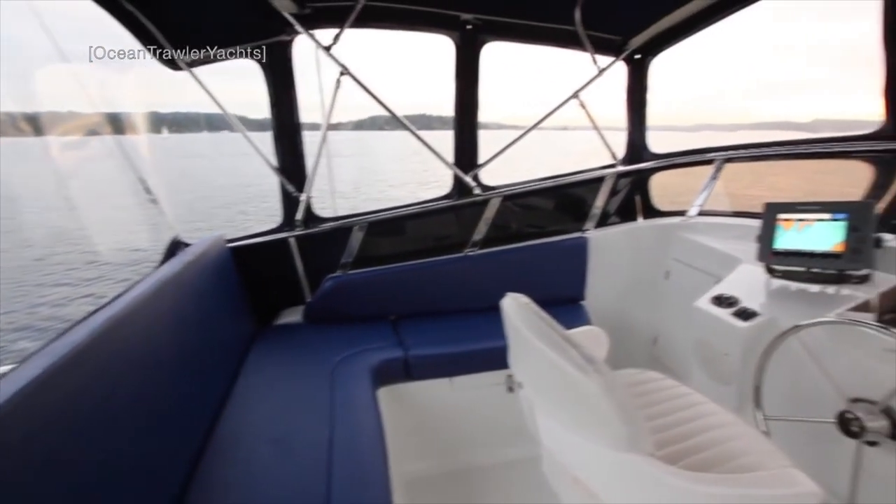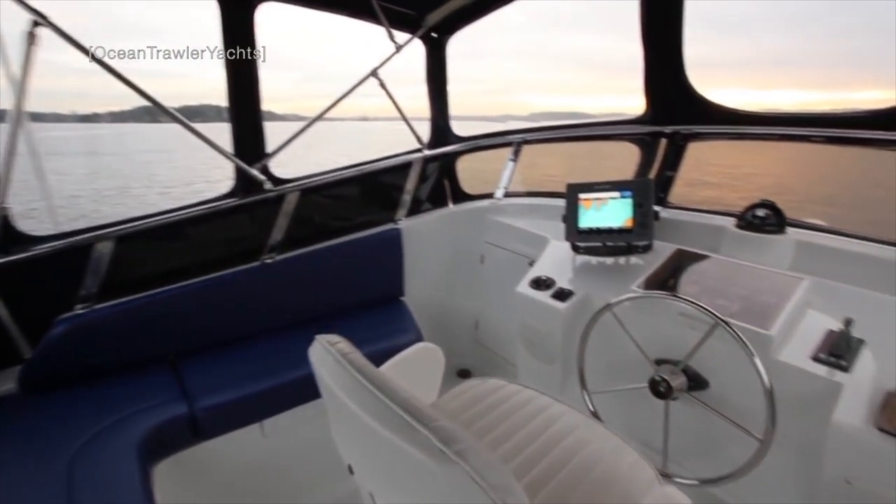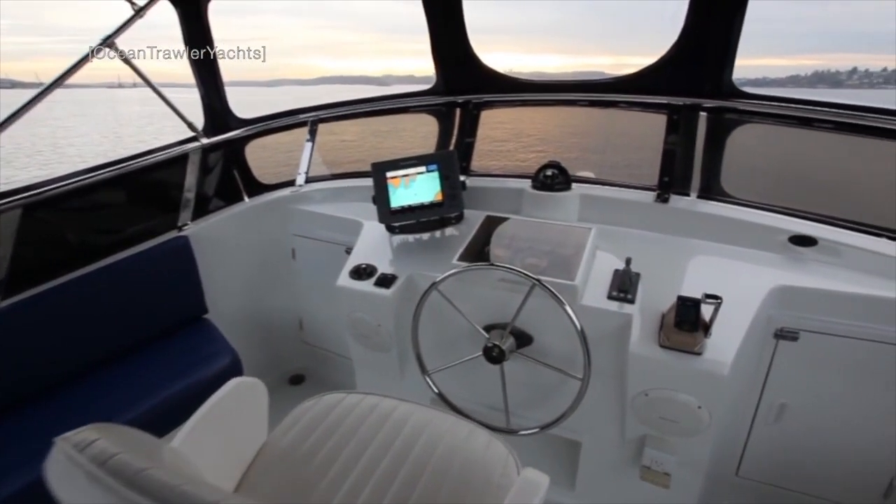The flybridge has a central helm position with plenty of seating. A retractable canopy provides protection from the elements.